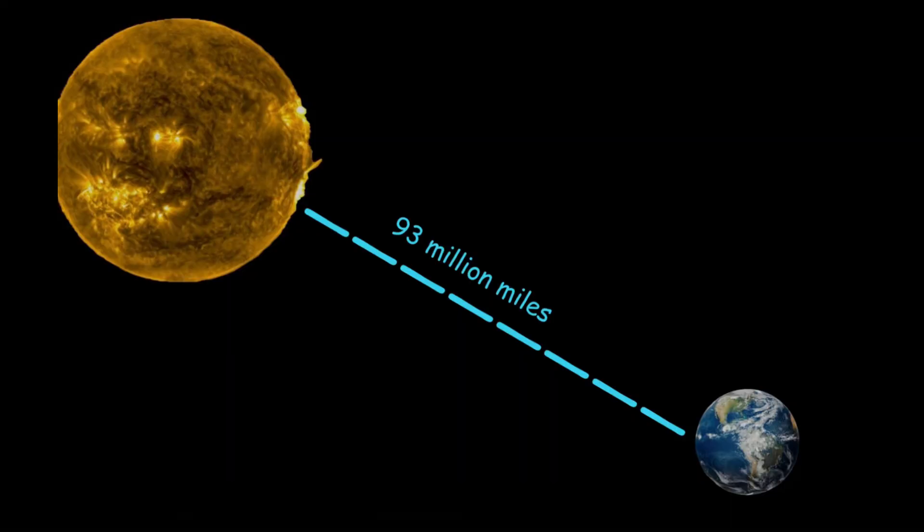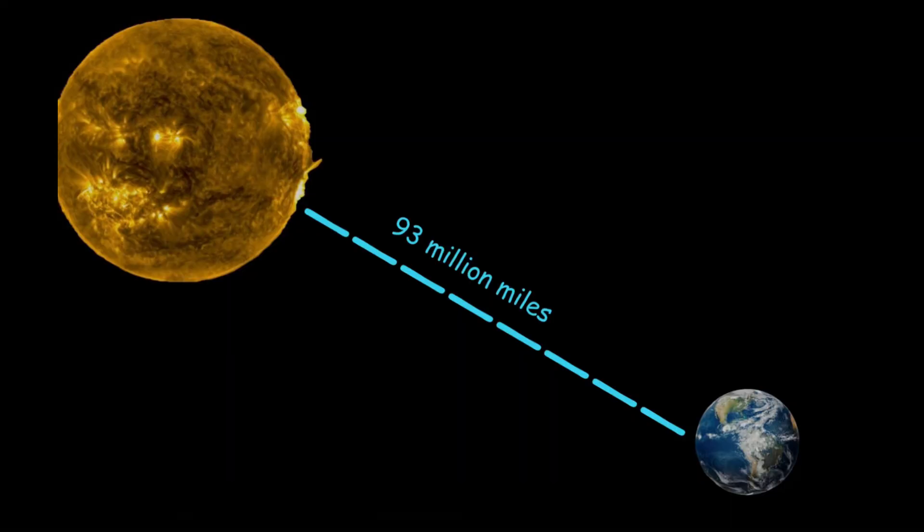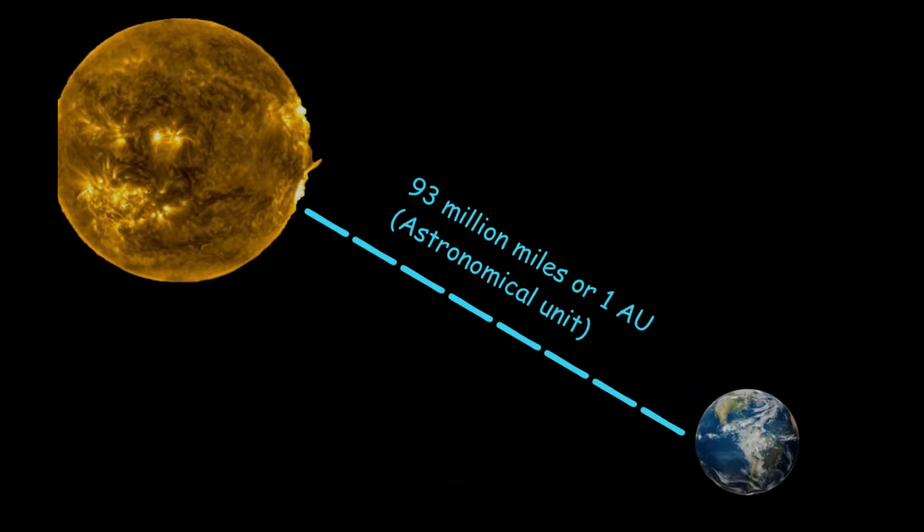Earth is 93 million miles away from the sun, or 1 AU, which stands for Astronomical Unit.